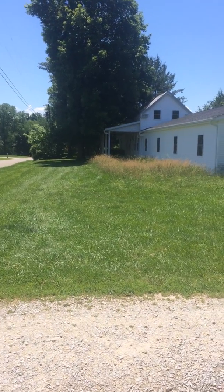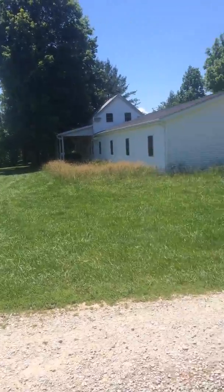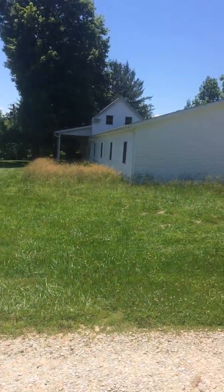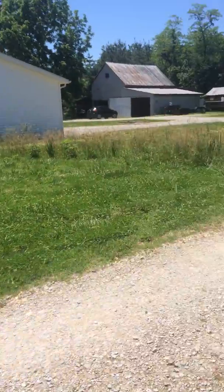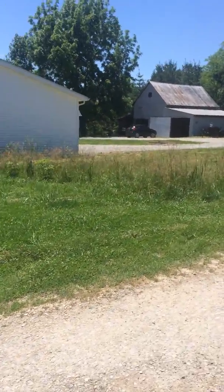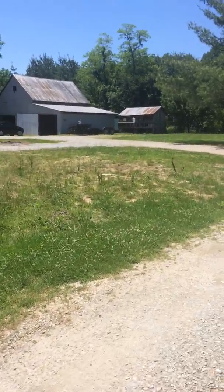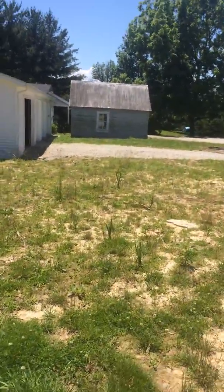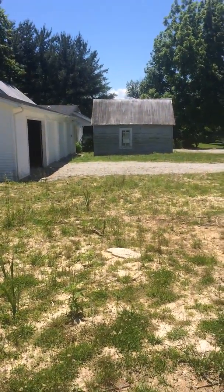Today is May 31st, 2017. This is just to document the 'before.' The garage was just added on this spring — they first broke ground in December. So the garage has been pretty well finished for a couple of weeks and I've moved all my stuff in there out of that little building, and that little building is coming down.